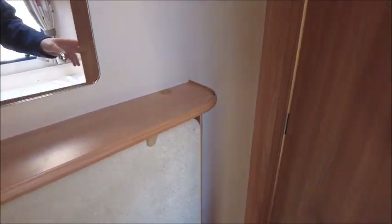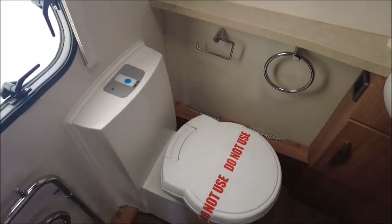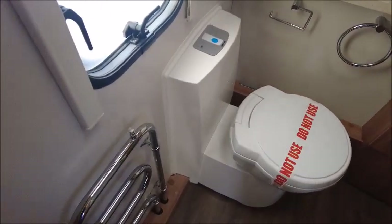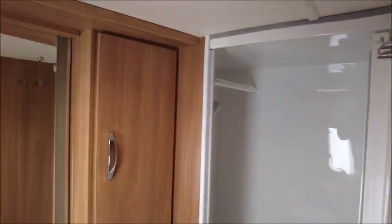Here is a fold-away table. To the rear is the washroom and we've got the cassette toilet, heated towel rail, a washbasin sink, and a separate shower.